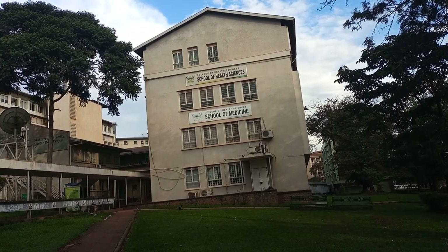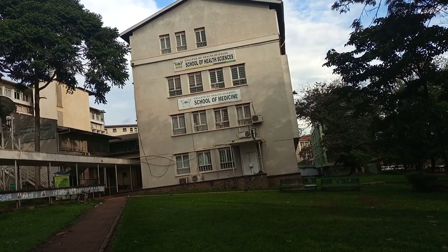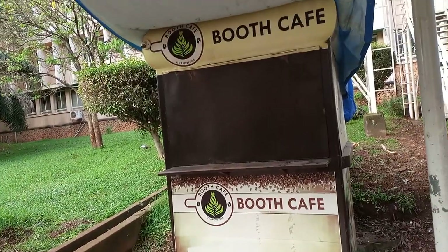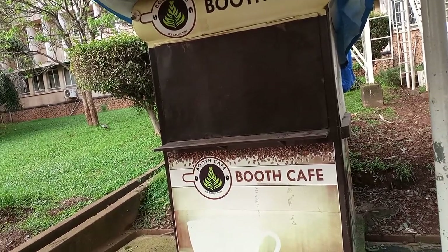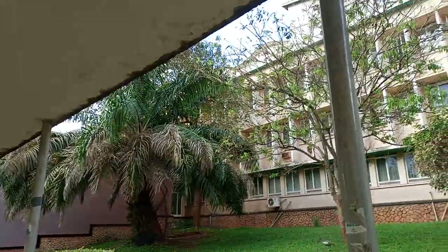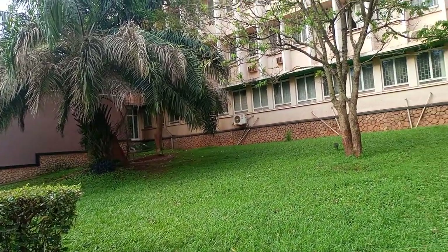This is the School of Medicine building. It has the offices of the School of Medicine — the Dean sits there, and the academic registrar of the School of Medicine sits there. On the upper floor is the skills lab. Today being a Sunday evening, most of the offices are closed. However, there is this beautiful feature — the Booth Cave — where students have their customary breakfast, those who have little money and like eating here. Beside this corridor, which is called Fleischer's Corridor, students usually gather and chat, and there is Wi-Fi here for students to connect from.